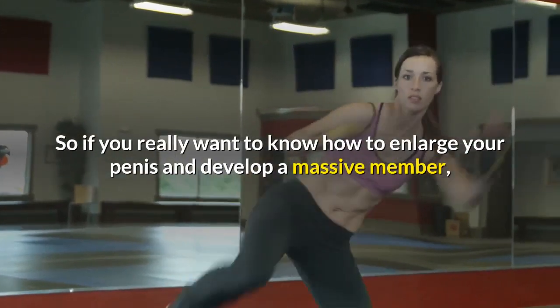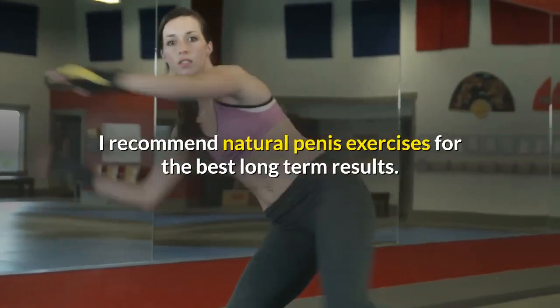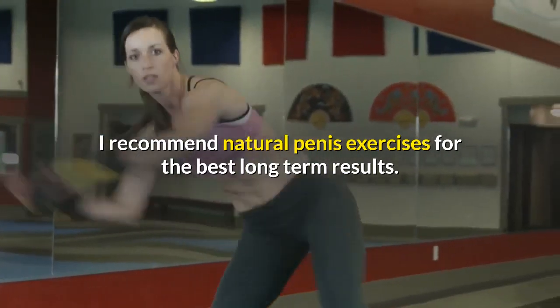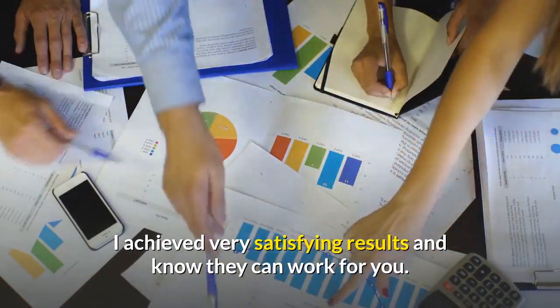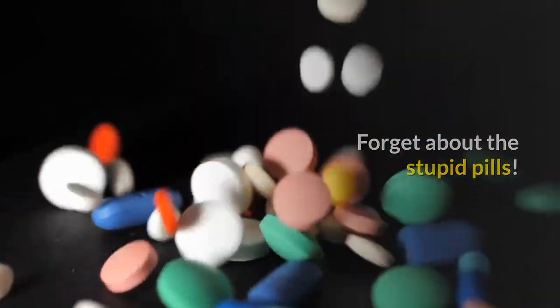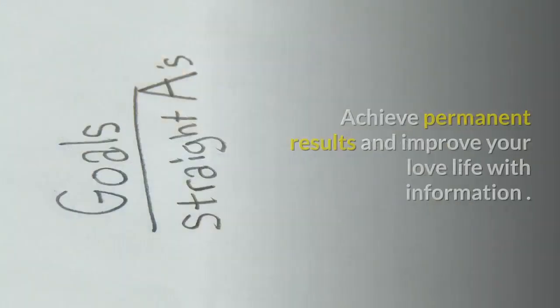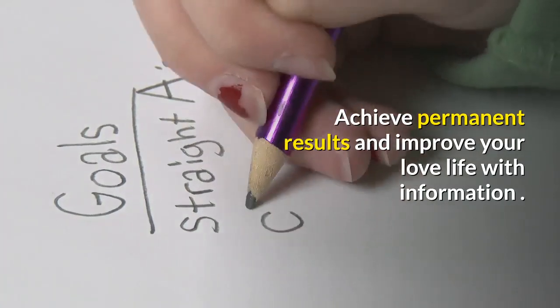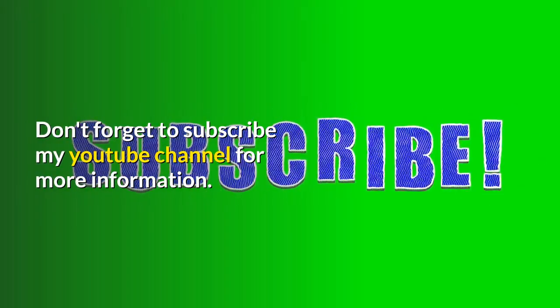So if you really want to know how to enlarge your penis and develop a massive member, I recommend natural penis exercises for the best long-term results. I achieved very satisfying results and know they can work for you. Check out the tips and techniques for natural penis enlargement and achieve permanent results and improve your love life. Don't forget to subscribe to my YouTube channel for more information.